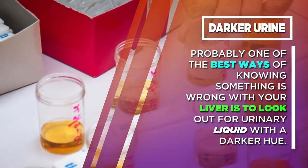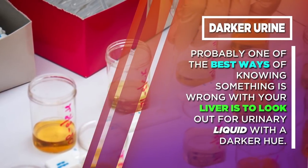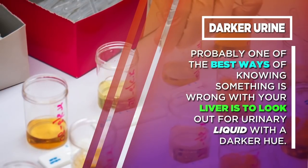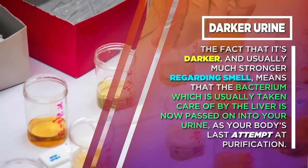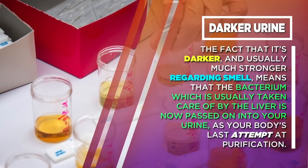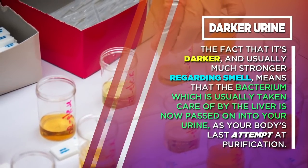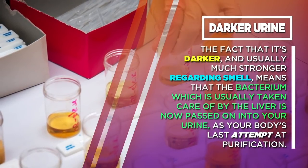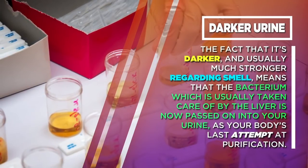Darker urine. One of the best ways of knowing something is wrong with your liver is to look out for urinary liquid with a darker hue. The fact that it's darker, and usually much stronger regarding smell, means that bacteria which is usually taken care of by the liver is now passed on into your urine, as your body's last attempt at purification.